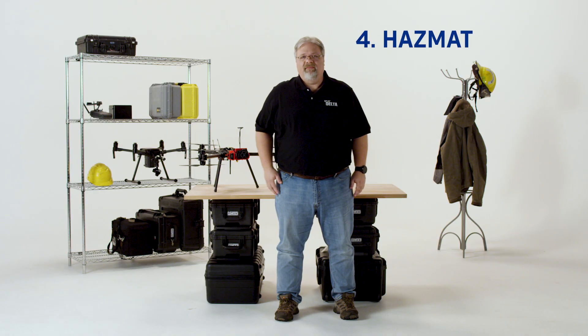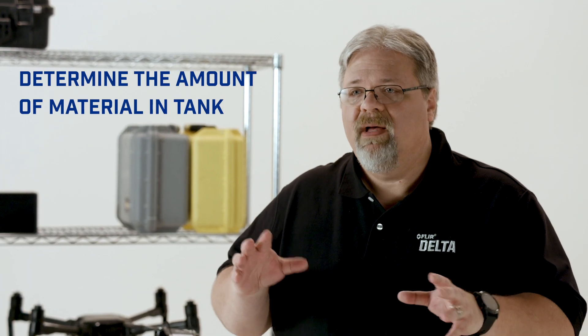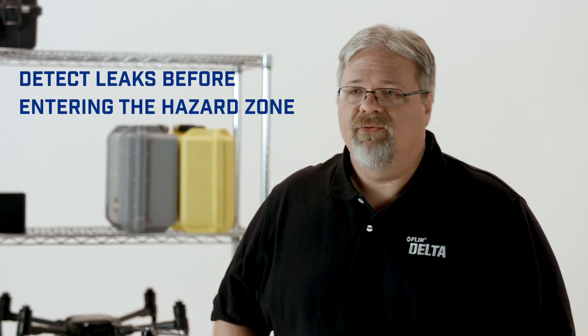Number four is hazmat. Departments often have to respond to hazmat calls, and drone thermal cameras can help there too. The camera can often determine the amount of material in an overturned tanker vehicle or a holding tank, and even detect leaks before crews enter the hazard zone. This is even more valuable when hazardous materials are in danger of mixing with nearby fire.